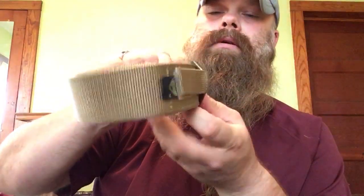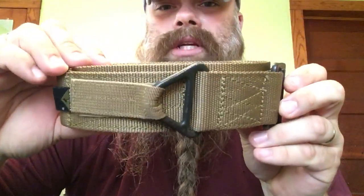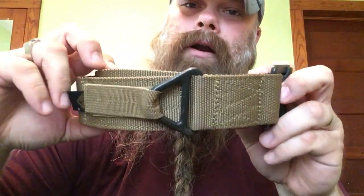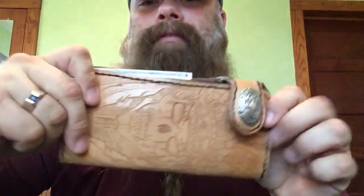First up is my Condor belt. I do wear this quite often — I might exchange it out with a leather belt — but I like it because depending on the firearm I carry, it holds the firearm well whether it's inside the waistband or outside the waistband. So I lean towards that one a little more often than my other belt.